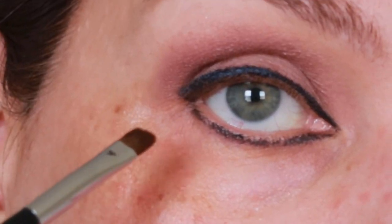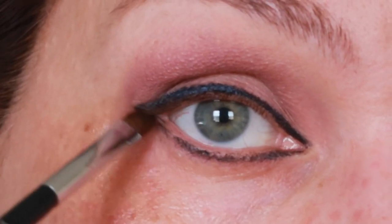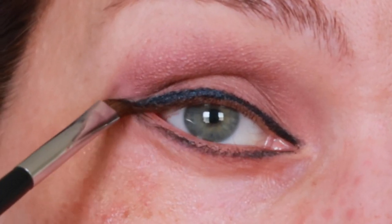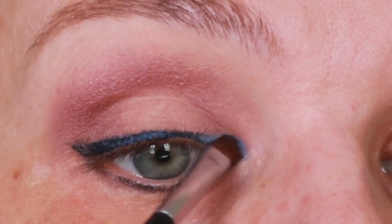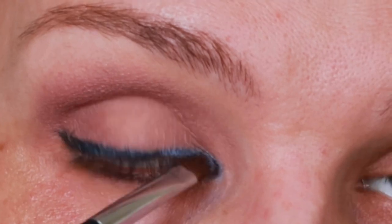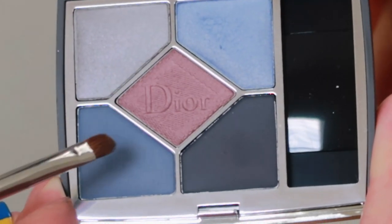I have a small tiny brush and I'm going to slightly smudge my eyeliner to make it a little bit softer. It's okay if it's not perfect because we're going to put eyeshadow on top. Now we're going to use this beautiful bright blue color - it looks amazing. I love colors like this. Just a little bit on the corner.